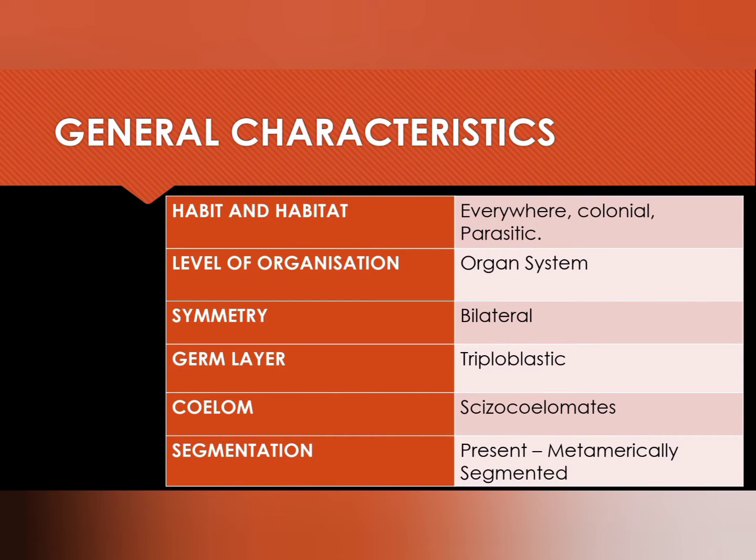General characters — habit and habitat: they live everywhere; they are colonial or maybe parasitic. They exhibit organ system level of organization, show bilateral symmetry, are triploblastic in origin, and are metamerically segmented.